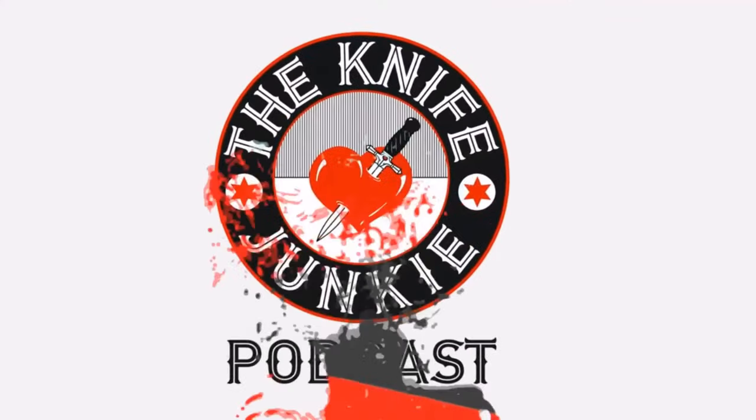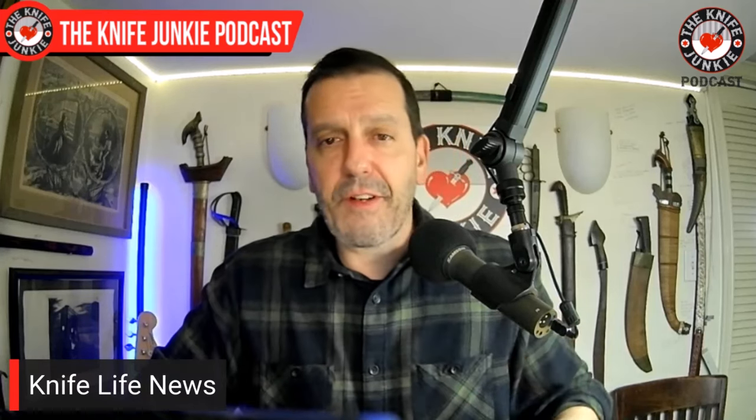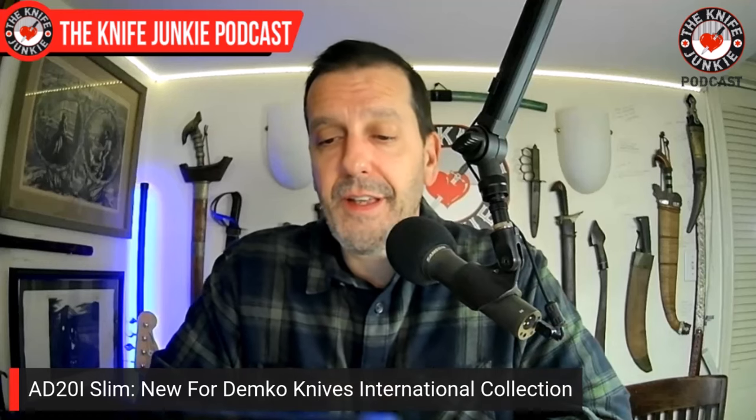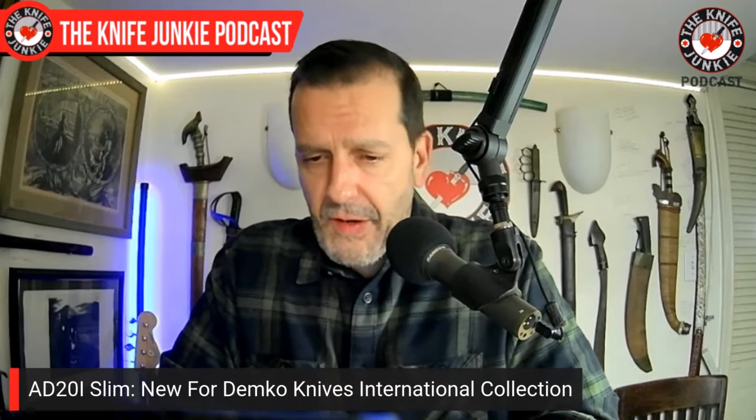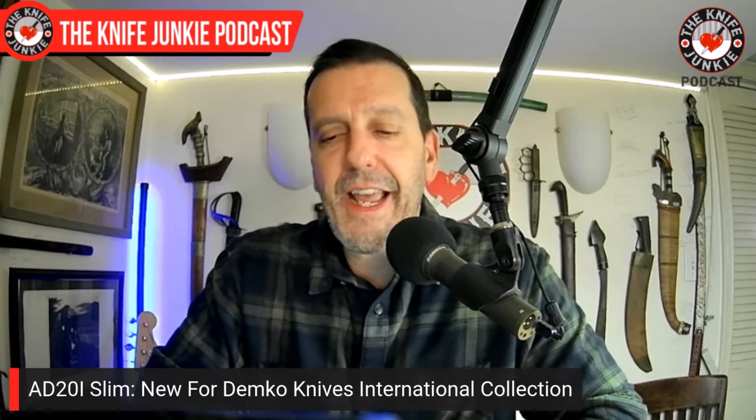Now here's the Knife Junkie with the Knife Life News. We have four cool new things coming out. First is from Andrew Demko — Demko Knives — the 80-20 I, which stands for International Slim. The International knives are Andrew Demko mid-tecking some of his 80-20s: parts sourced from Taiwan, blades milled in Maniago, Italy, then assembled in Wampum, Pennsylvania — a true mid-tech.